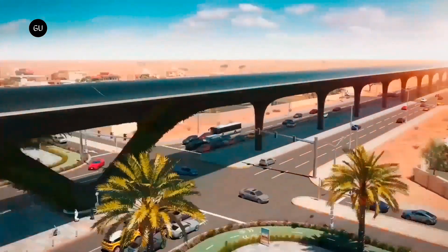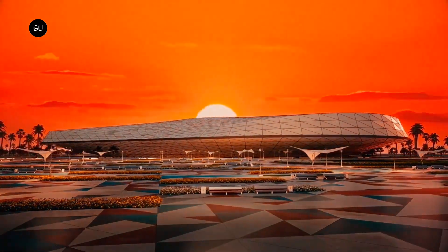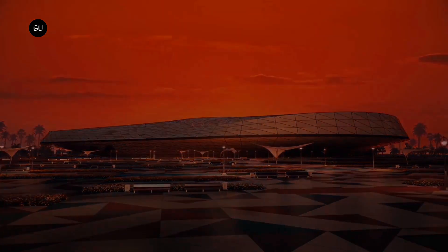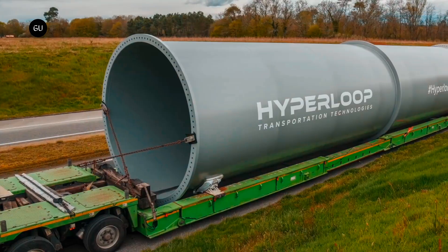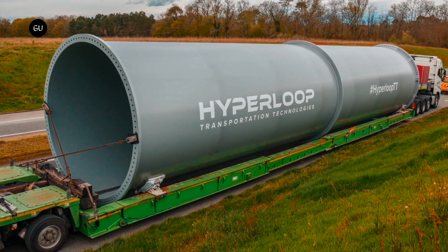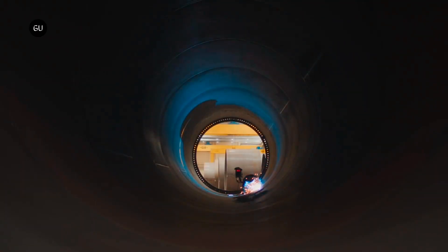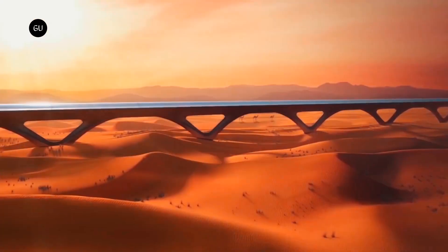Hyperloop Express Freight is entering an industry expected to grow from 260 billion dollars in 2020 to over 484 billion dollars in 2030. In May, HyperloopTT and its partners were awarded an 800 million euro tender to build the first commercial hyperloop in Italy, supported by funding from the European Union's Next Generation EU program.